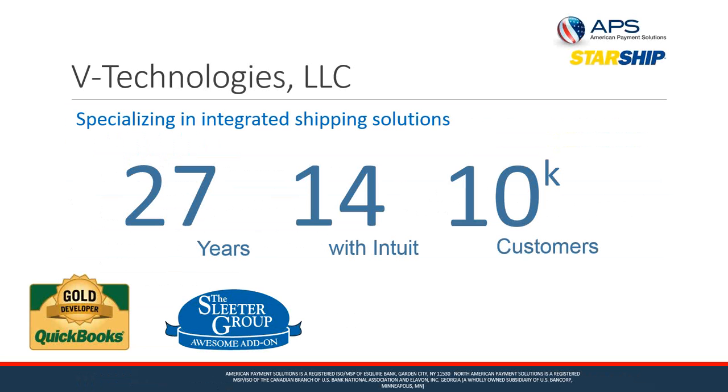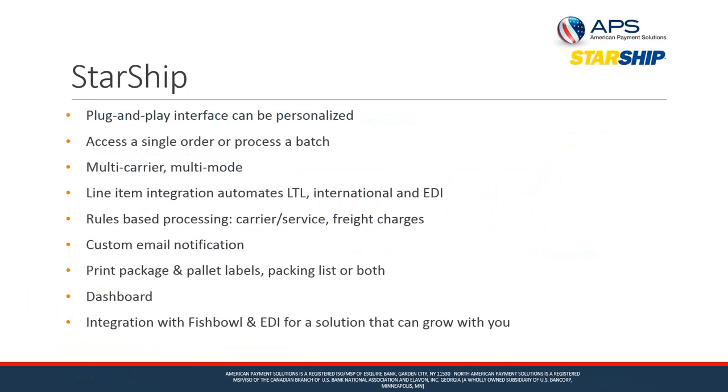You may know us better for our ShipGear solution, which is a middleware solution that works between carrier-supplied systems such as UPS WorldShip, FedEx Ship Manager, or the post office and QuickBooks. But Starship is our upper-tier solution, which we're going to be highlighting today. Starship is our multi-carrier, multi-mode solution supporting both parcel and freight shipments. We are a gold developer for QuickBooks and our solutions have been featured on the Slater Group's Awesome Add-On Awards.